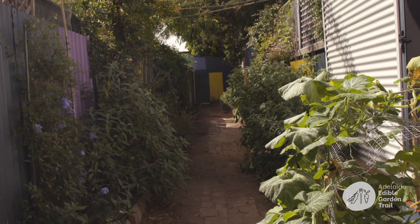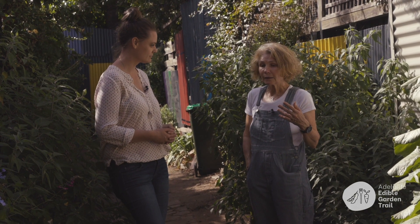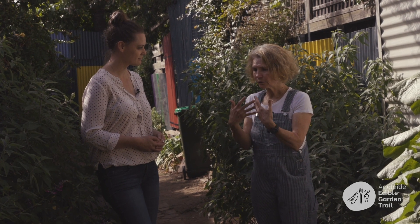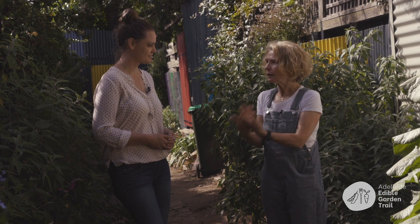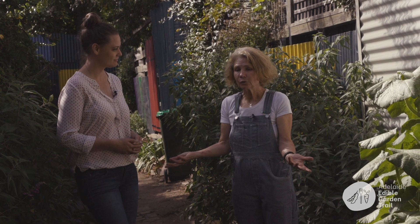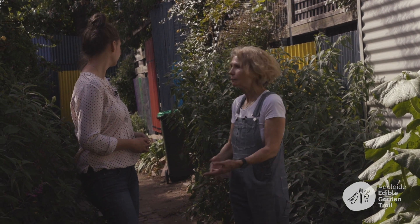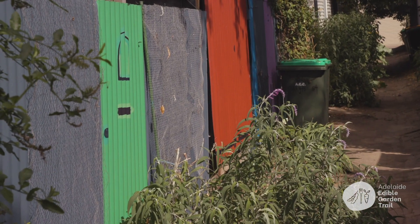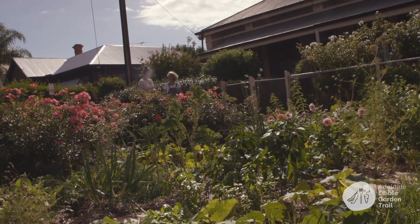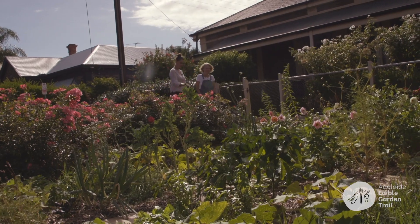Using public space for gardening is about giving people access to food — anyone walking down can pick vegetables. It brings people together, it's creative, and it creates beauty in spaces that aren't particularly beautiful. No one owns this lane; it wasn't really used. I want it to be a space where people come down, maybe have some parties — I want to create happy places where people feel happy in their physical environment.